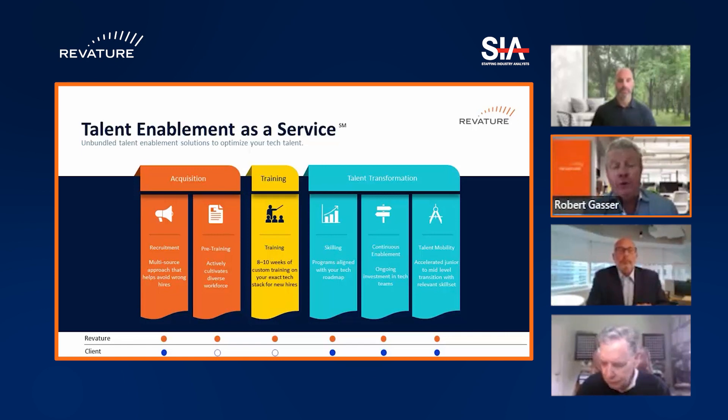We have deployed 12,000 software engineers into enterprises throughout the country, and we have a very significant presence in the financial services space. We serve seven of the top 10 banks today, and the reason being that they're all going through massive digital transformation.